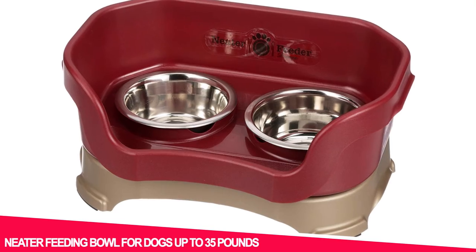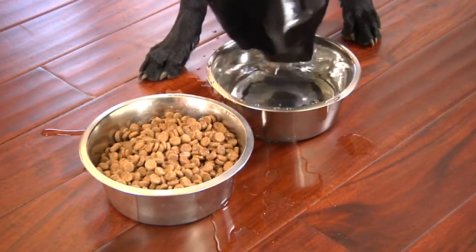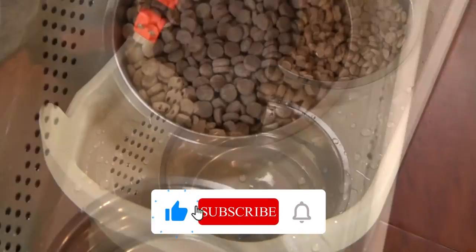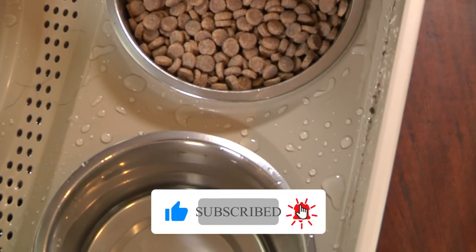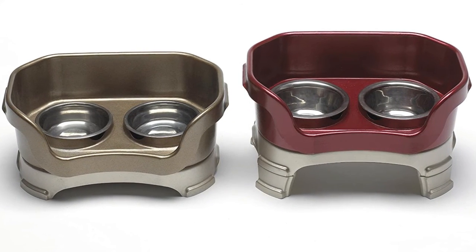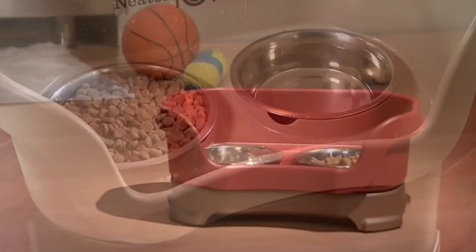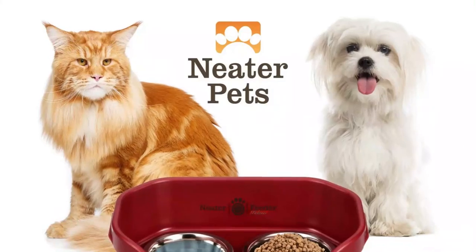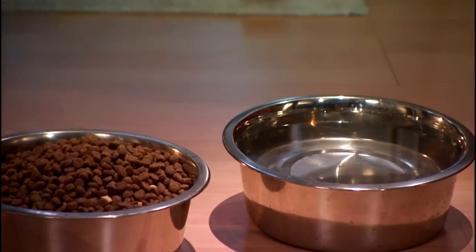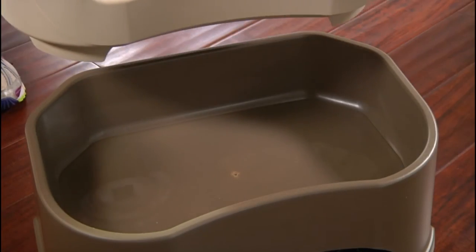Number 1: Neater Feeding Bowl for Dogs Up to 35 Pounds. If your pet makes a mess while eating, try this product. The bowl is essentially kick-proof and spill-proof, specially designed to catch and restrict spills and splashes. It also separates wet spills from dry spills to minimize messes. It has raised dishes and you can make them even higher with leg extensions to give your dog an easier time eating. It truly is possible to have less sloshed water and dropped food, as these rave reviews confirm.